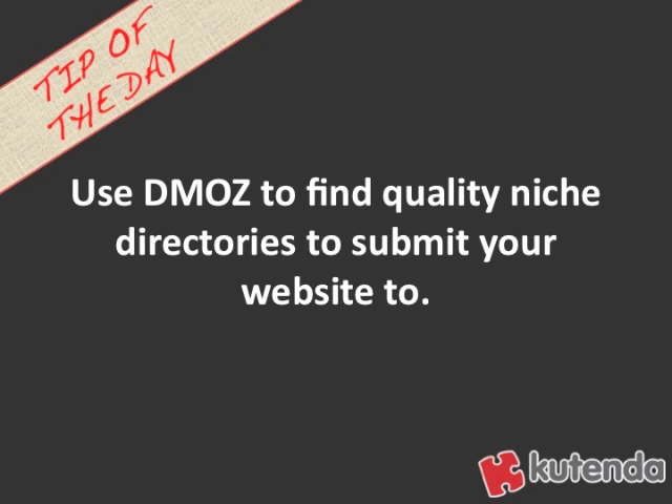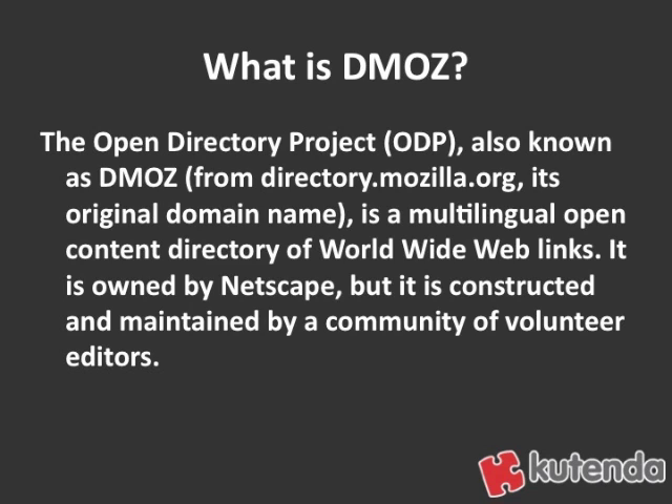Use DMOZ to find quality niche directories to submit your website to. So what is DMOZ? The Open Directory Project, also known as DMOZ, which comes from its original URL name, directory.mozilla.org, is a multilingual open content directory of worldwide web links.